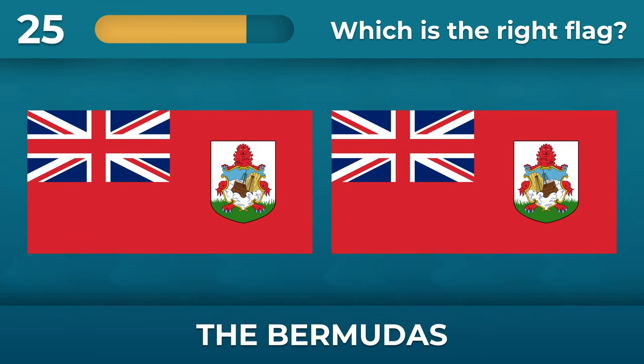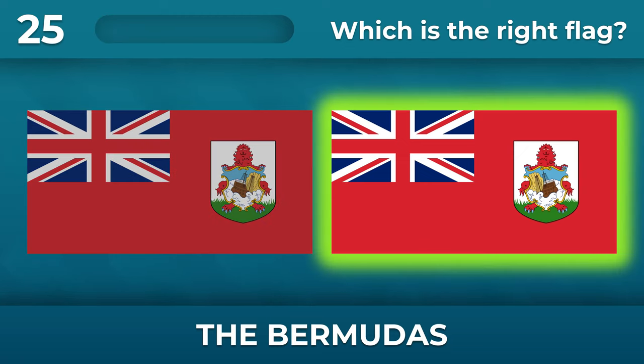What about Bermuda? Take a closer look at the details — the rock on the coat of arms should be on the left.